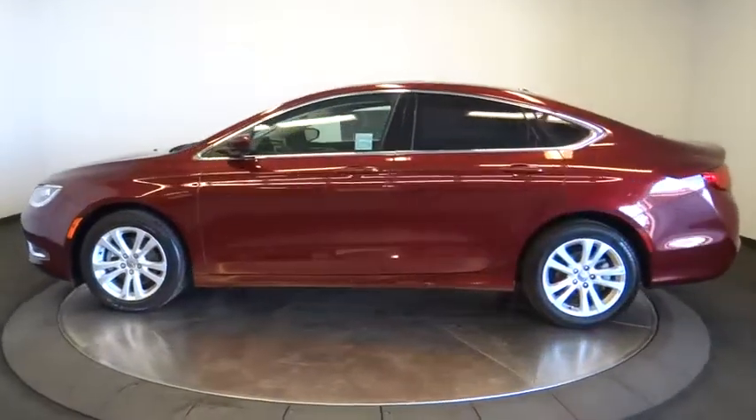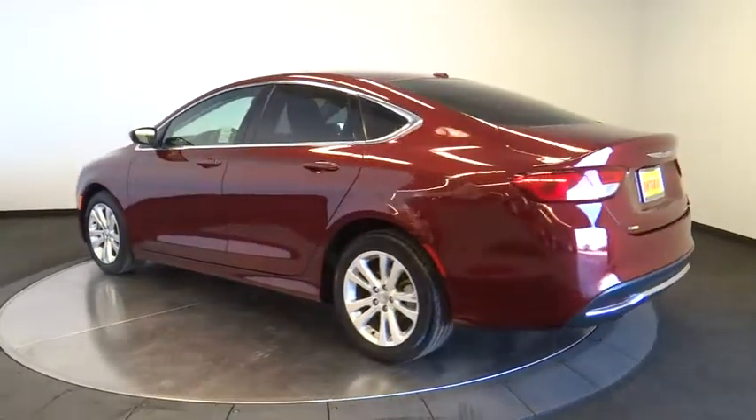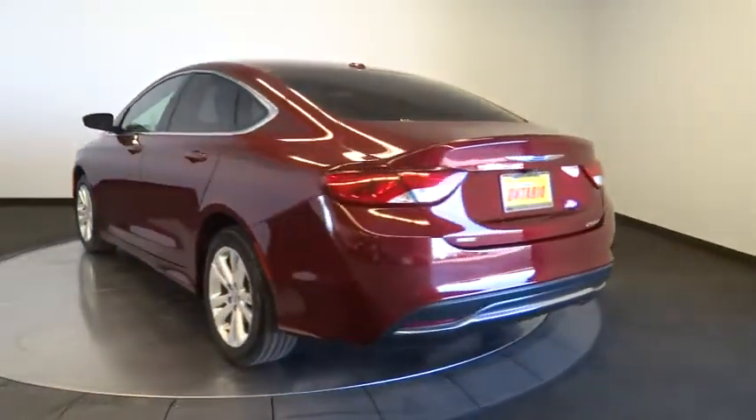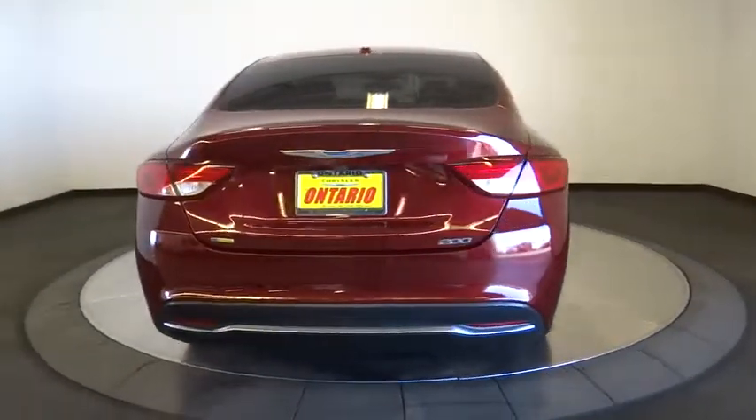This vehicle has less than 50,000 miles. Here are some of this vehicle's great options: stability control, keyless entry, steering wheel audio control, traction control, anti-lock braking system.